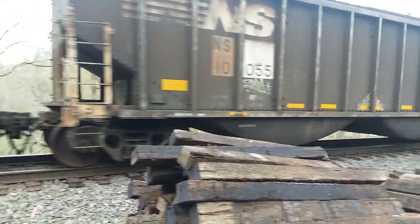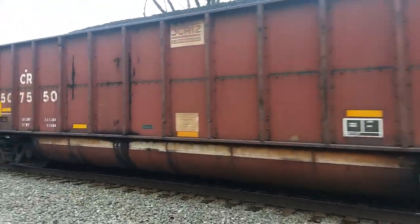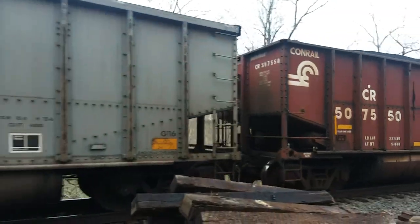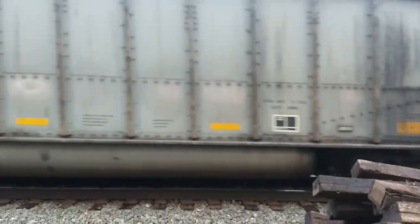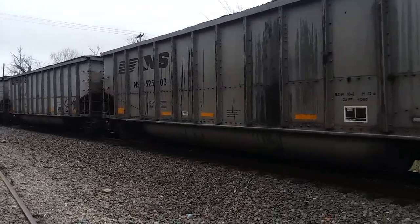I don't know what those bottom cars are called — these are called bathtub cars. Conrail Quality! Love it! I get excited sometimes. This is my day off and guess what I'm doing.